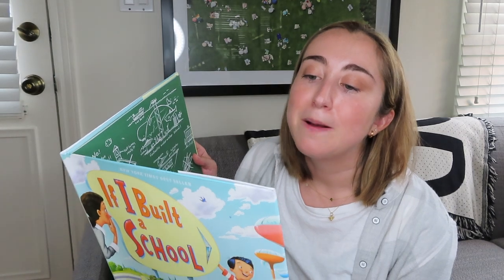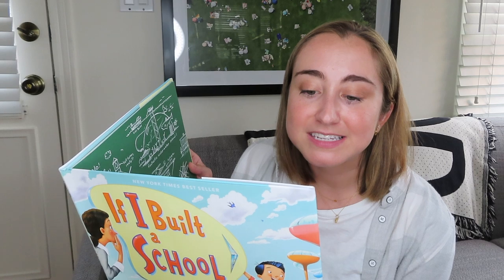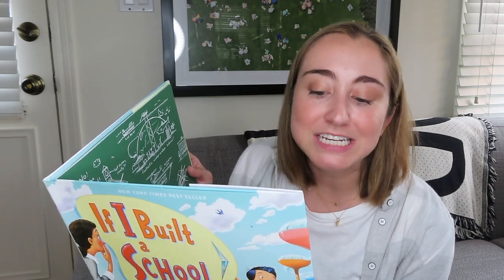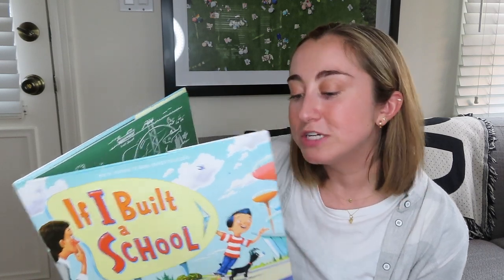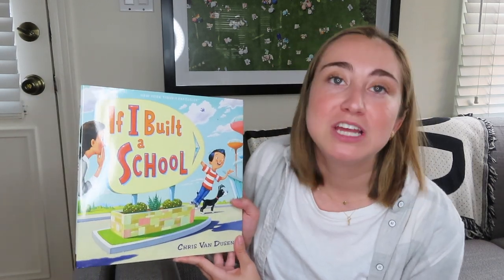The inside sleeve says: 'Sure to inspire budding inventors — if Jack built a school, there would be hover desks, pop-up textbooks, skydiving wind tunnels, a robo chef, and a whole lot more.' This is the same creative kid from previous books including the E.B. White Read Aloud Award winner 'If I Built a Car,' which is another great example. For this video I'm only choosing three books, so I just wanted to highlight this one from the author.